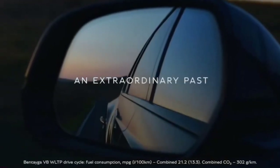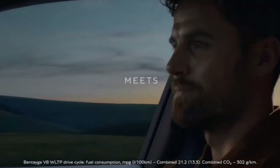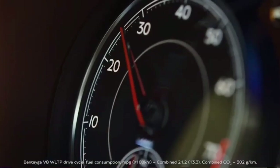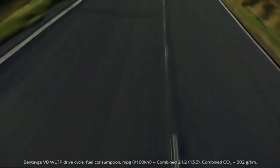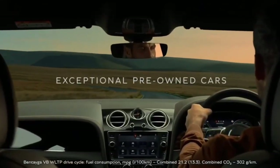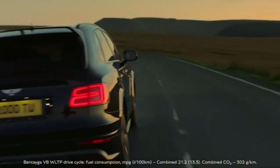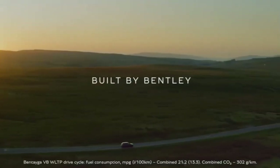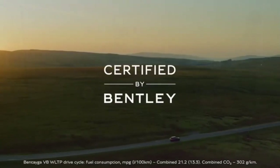Certified by Bentley sets the standard for pre-owned luxury cars. Few cars on the road are as finely crafted as a certified by Bentley model. With a heritage stretching back a hundred years, every car to bear the Bentley mark has been built to the same exacting standards, with no compromise on luxury or performance.